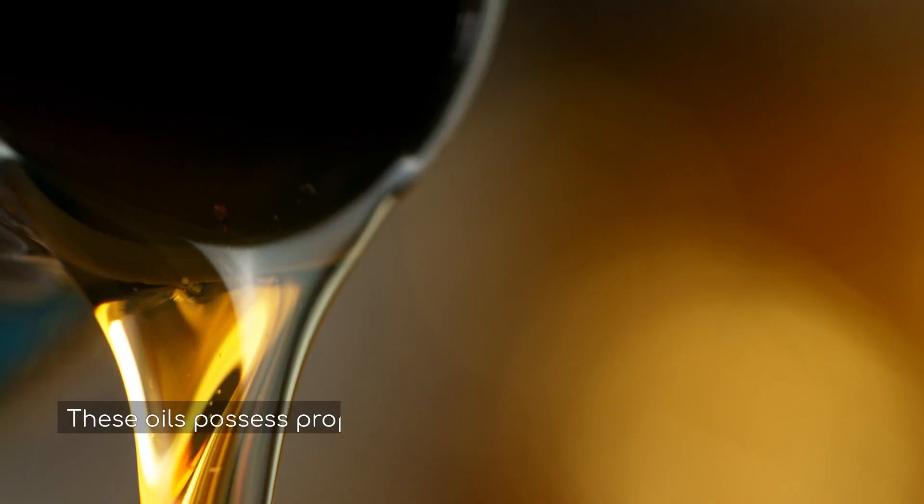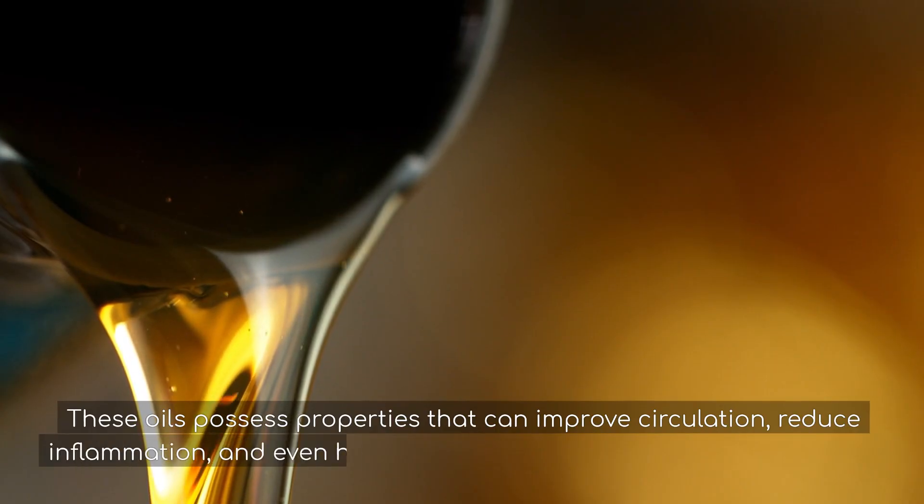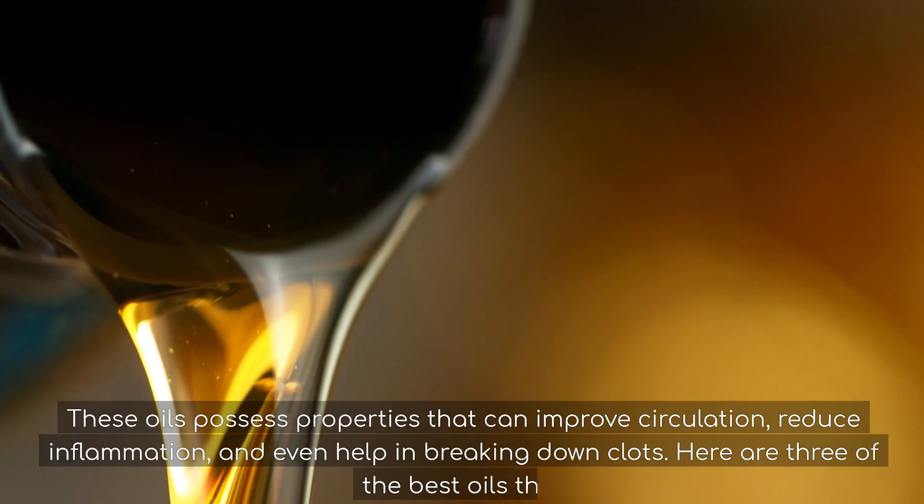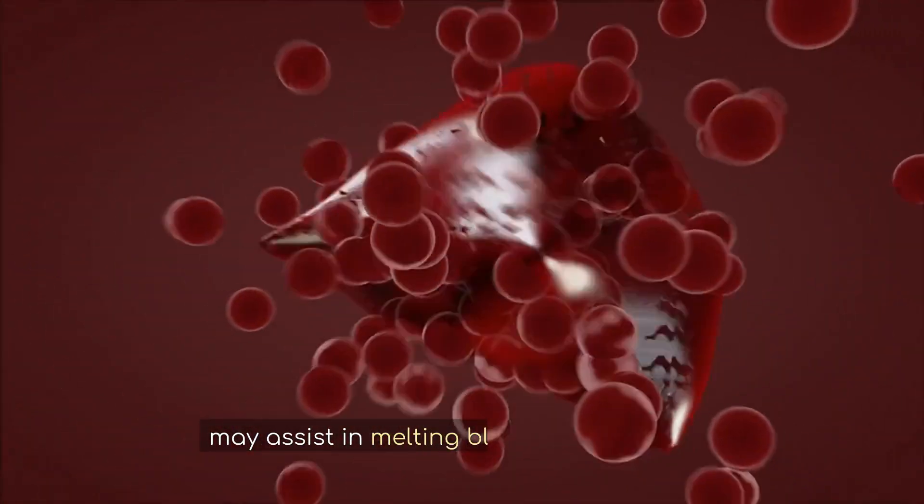These oils possess properties that can improve circulation, reduce inflammation, and even help in breaking down clots. Here are three of the best oils that may assist in melting blood clots naturally.